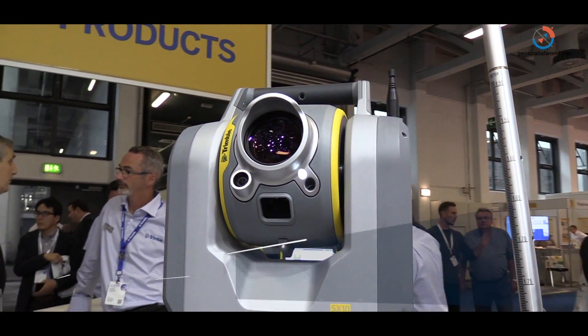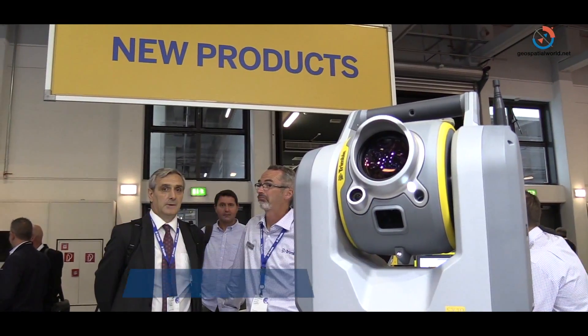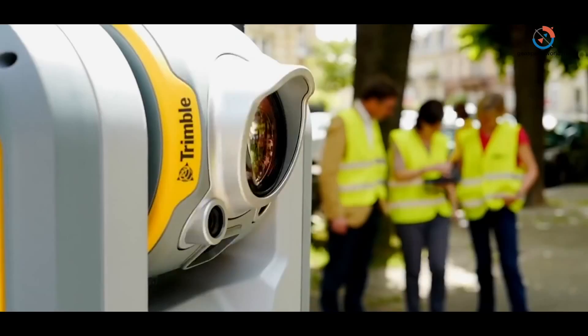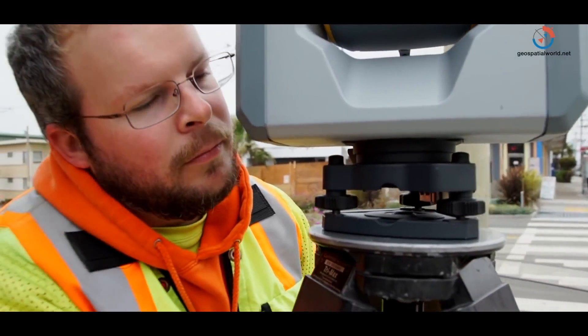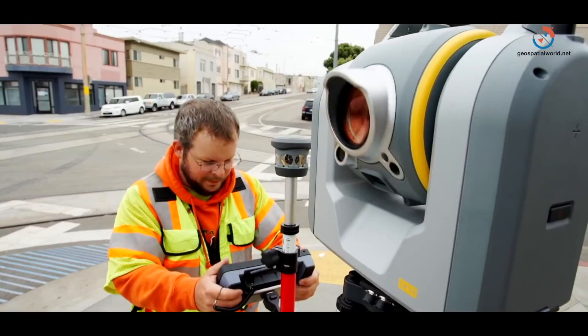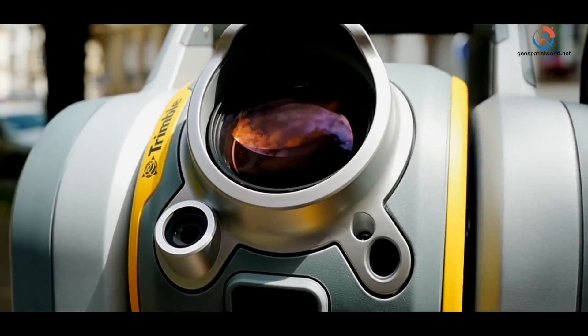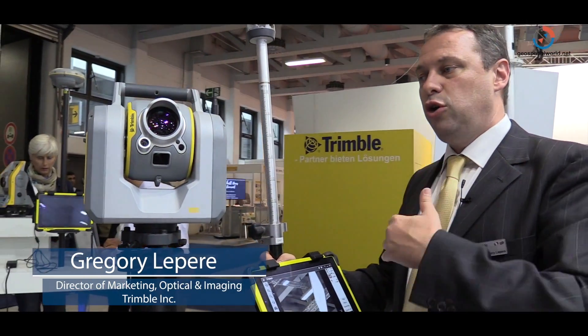These blinking lights help you identify a target in dark or obscured environments — like a prism in the woods at a far distance. It works up to 250 meters. The most important thing is that it shows our commitment to this platform. It's just the beginning for the Trimble SX-10, and new features are already being introduced a year in.